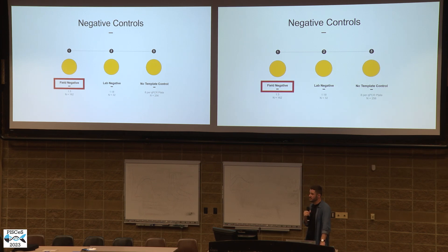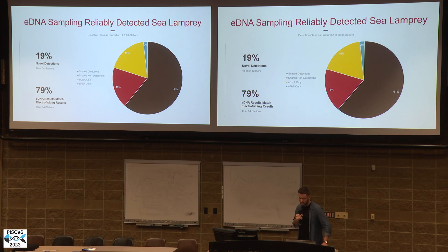Interestingly, over 70% of our field contamination occurred on a single day — someone clearly had a very bad day that day. With that noted, I'll jump right into the results.